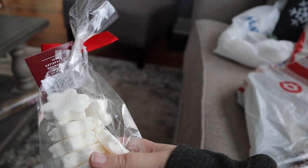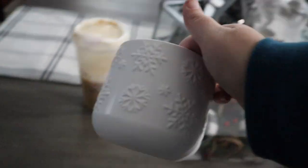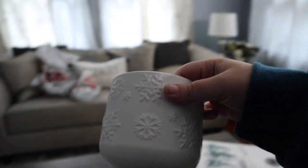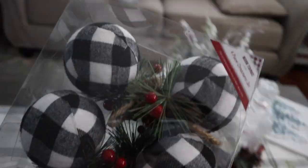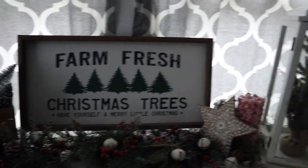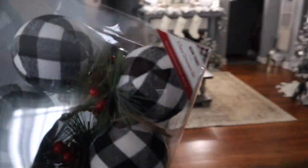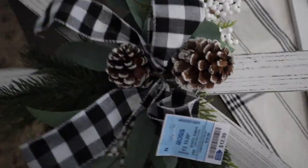It's the next day and I ran by another Target and another Ross nearby. At Target I had to get my Starbucks, and I found a cute little jar in the dollar section for three dollars. At Ross I found buffalo check ornaments that I'm going to put in a basket in my dining room since the decor in there is more farmhouse and country style.